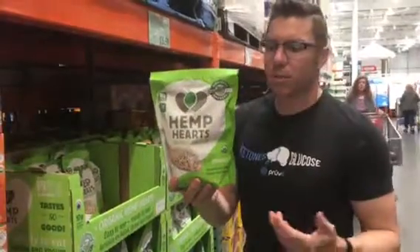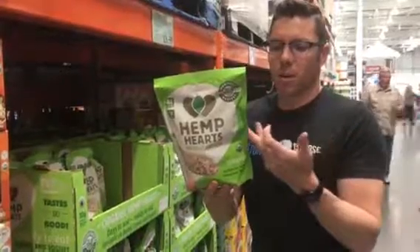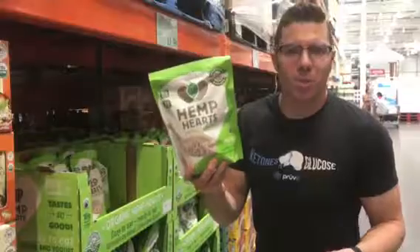This is a phenomenal food that's super high in fat, low in carbs. We're talking 13 grams of fat, only three carbs, but it's all fiber. So net carbs is zero, 10 grams of protein.